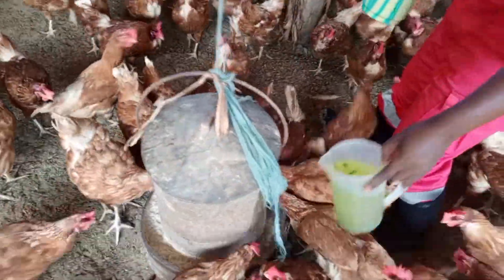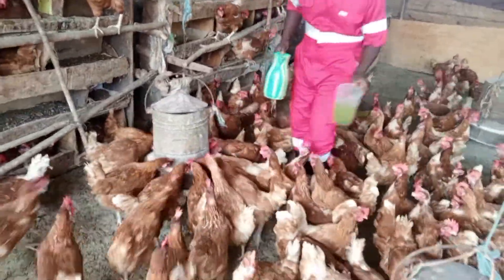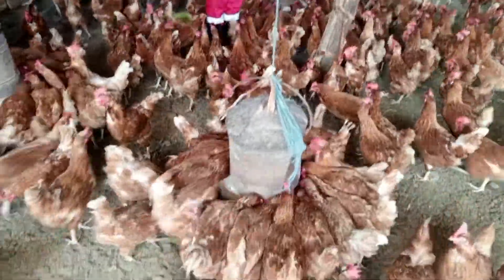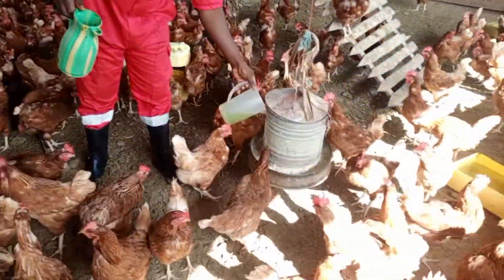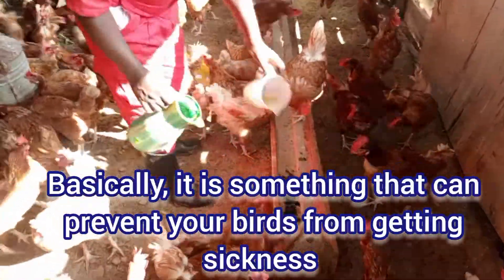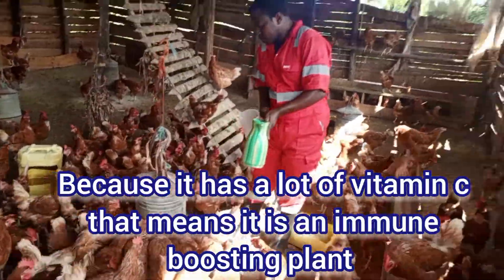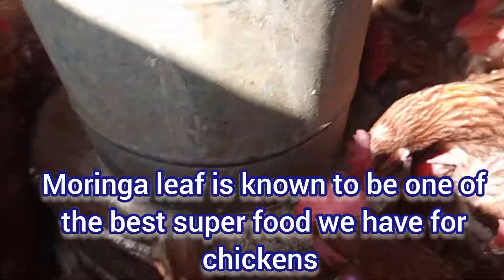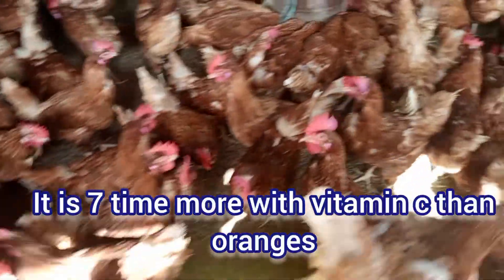Soya bean is really protein. Moringa leaf is an antioxidant — basically something that can prevent your birds from getting sick because it has a lot of vitamins. That means it is an immune-boosting plant. Moringa leaf is known to be one of the best superfoods you have for chickens — it is seven times more with the vitamins than oranges.